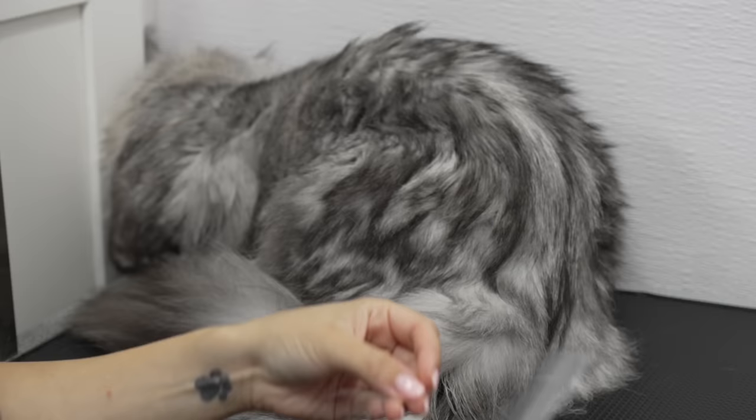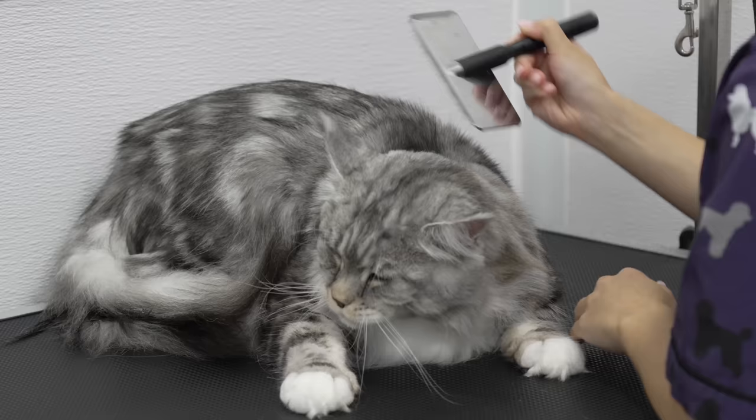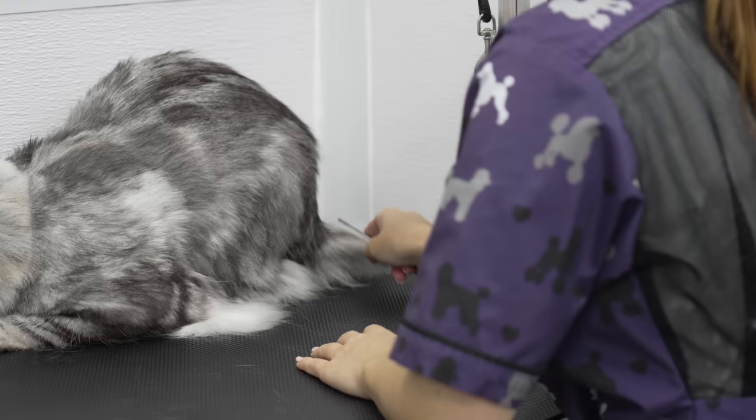It's all oily, greasy nastiness. In rare cases, this condition can also affect both spayed and neutered male and female cats. Good boy. This cat does not have a single little tangle of mats. He's in really good condition.